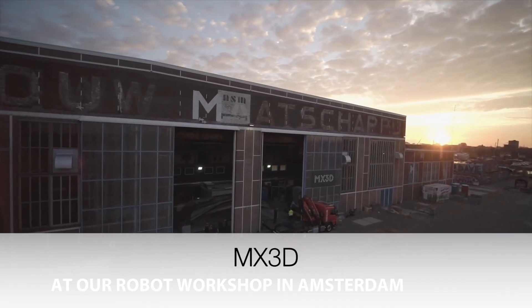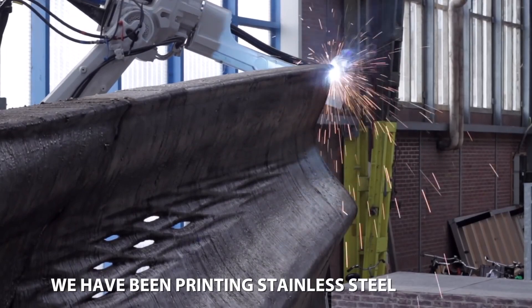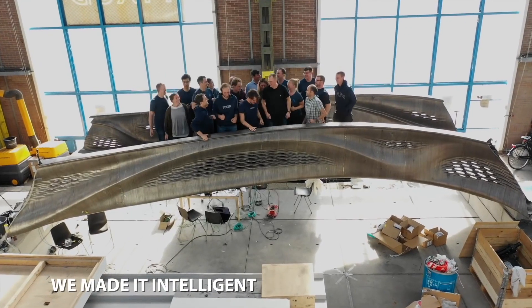Mx3D is a company that specializes in large-scale 3D printed metal. They've printed a big bridge that has many sensors to collect data on its structural integrity.